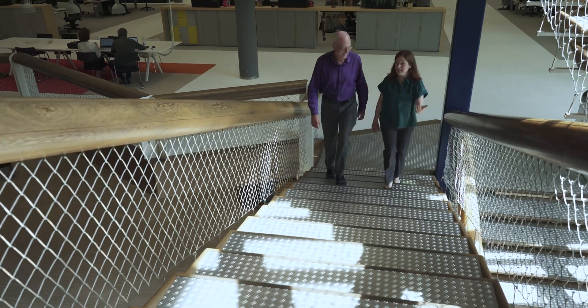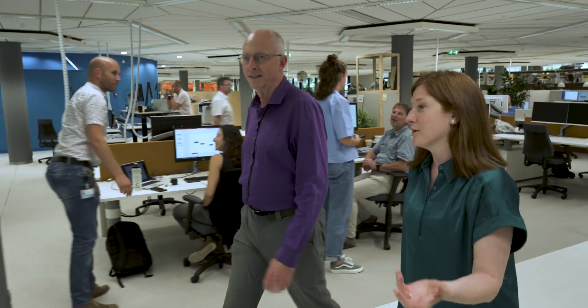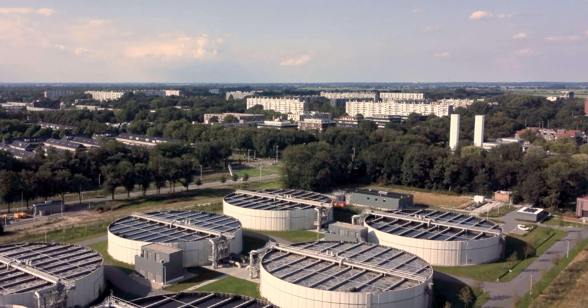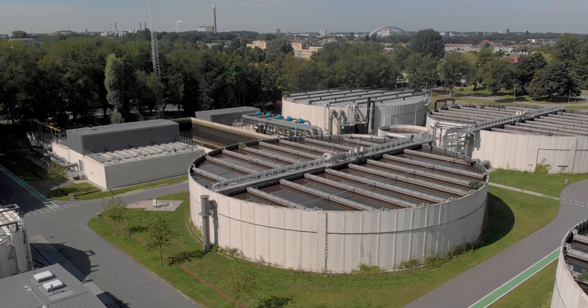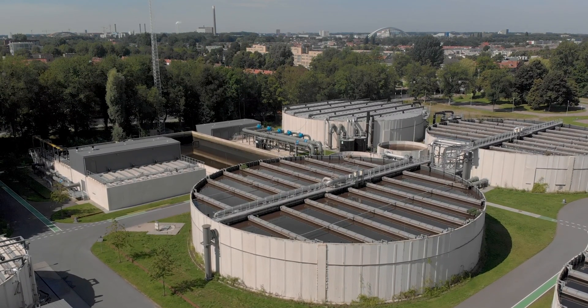Nereda was invented at the Delft University of Technology in the Netherlands by Professor Mark van Loosdrecht. The driver behind developing Nereda Technology was originally the curiosity about how bacteria make different structures — flocs or granules. Once we knew how to convince bacteria to make granules, we also knew that we could make a much more compact and efficient wastewater treatment process. Wastewater treatment is typically needed in large urban areas which have limited space, so making a much more compact treatment system makes the planning and organization of wastewater treatment easier for towns and municipalities.